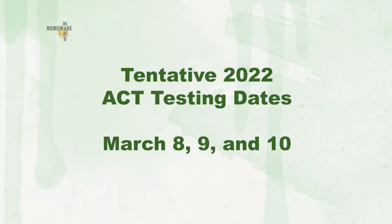Put these dates on your calendar: March 8th, 9th, and 10th — those are the dates for the ACT. Parents and students are both aware of the test, but what exactly is the ACT?